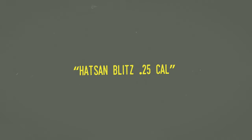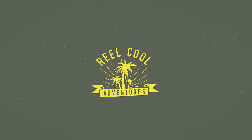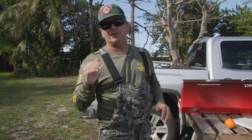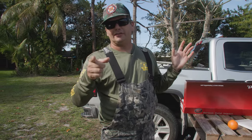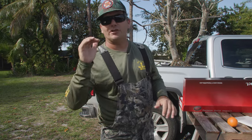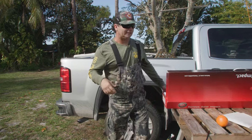Wow! What's up everybody? We're real excited about this. A lot of you have asked, have you shot anything full auto with a full auto pellet gun? The answer is not yet, but we're going to get into that. We're going to start doing some hunting videos. Right now I'm going to show you — check this out — the Hatson Blitz.